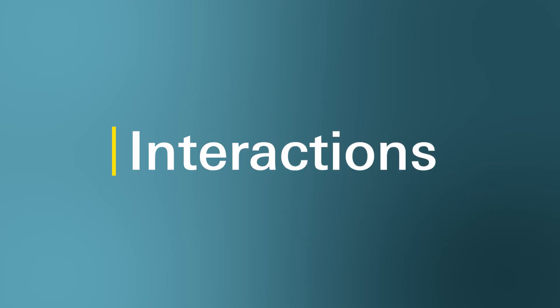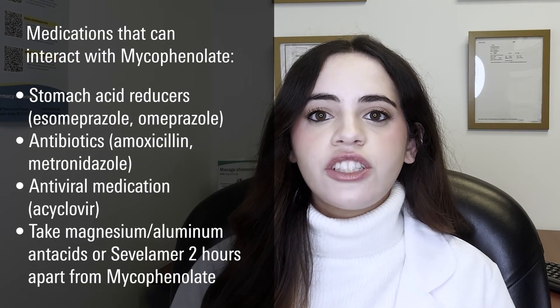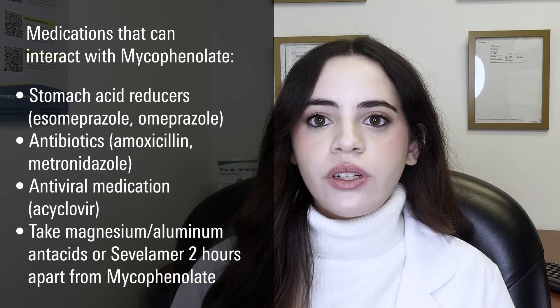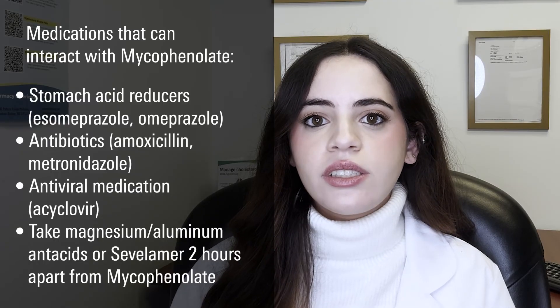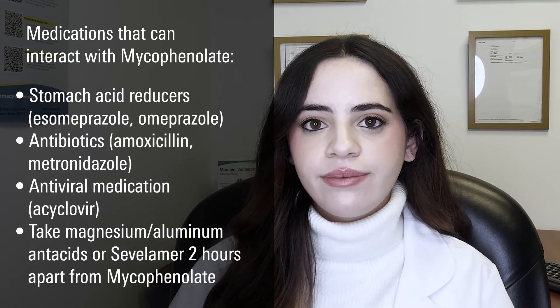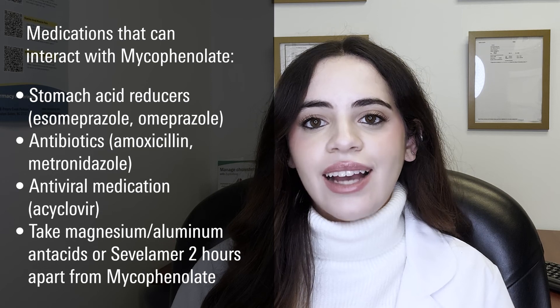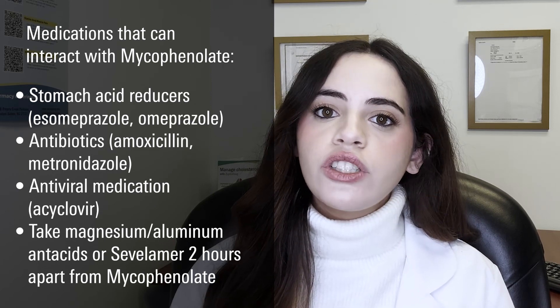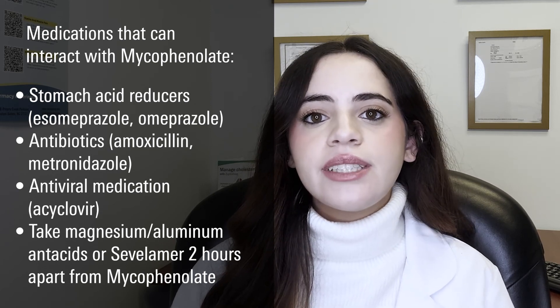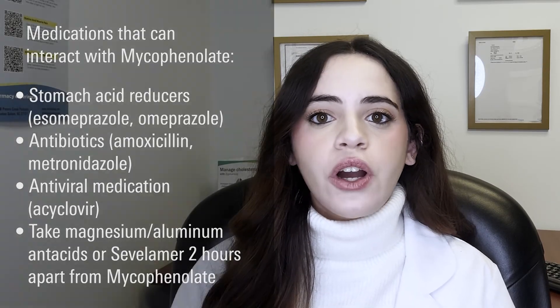Can this medication interact with other medications? Some medications that may interact with mycophenolate include stomach acid reducers such as esomeprazole or omeprazole, antibiotics such as amoxicillin or metronidazole, or antiviral medications such as acyclovir. If taking magnesium or aluminum-containing antacids or colesevelam while also taking mycophenolate, it is recommended to take them at least 2 hours apart to ensure that the medications do not interact with each other.